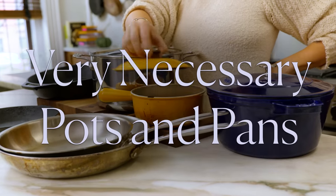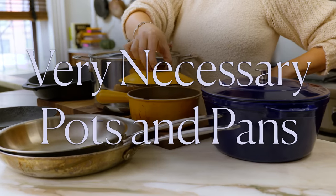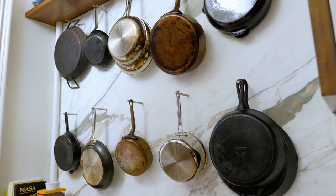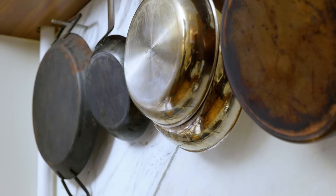Hello, fantastic people! It's Karla, and I am back again in my kitchen today for a very special equipment-focused episode. People ask me all the time what are the essential set of pots and pans that every home cook should have? Some of the pots and pans I have are the same ones I've been cooking with since my very first apartment, and it is not the quantity of the pans that you have, it is the quality.